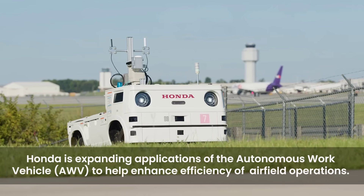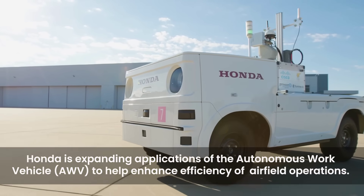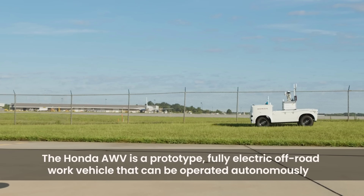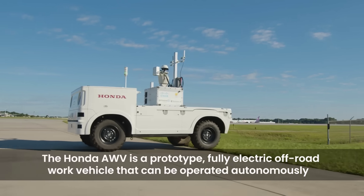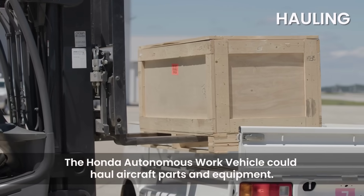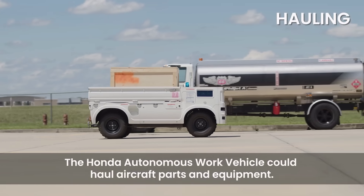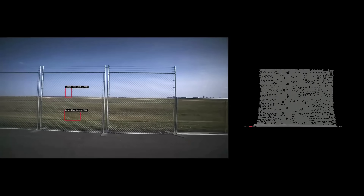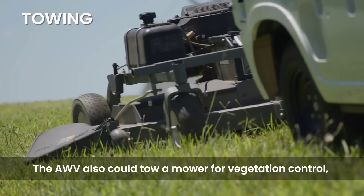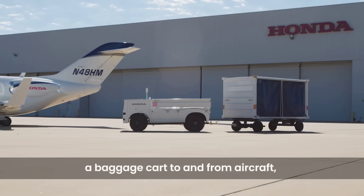There's absolutely tons of automation news this week, and here's yet another automated system, this time from Honda. We briefly saw their autonomous work vehicle for use on construction sites a little while back, but now they're demonstrating how it works on airfields. It has a range of up to 28 miles, works both manually and autonomously, and can carry out tasks such as perimeter fence inspections, mowing green areas, towing baggage carts, and removing debris from runways.